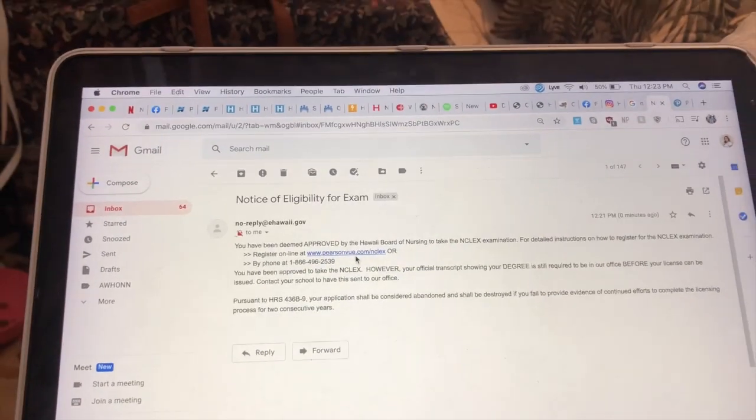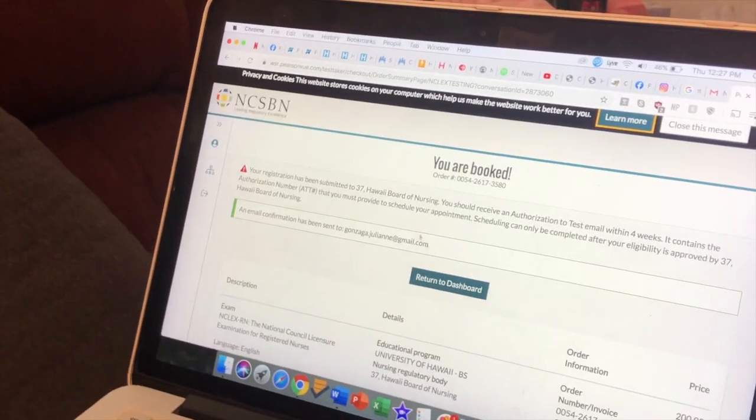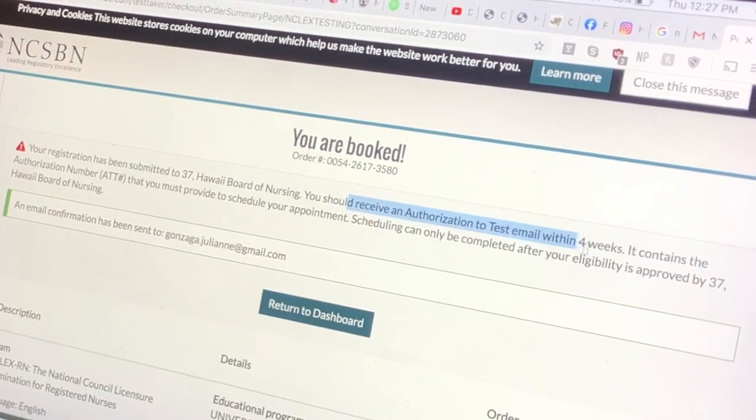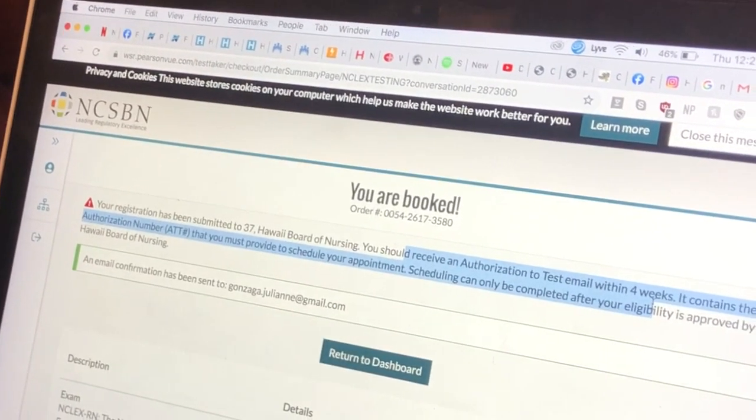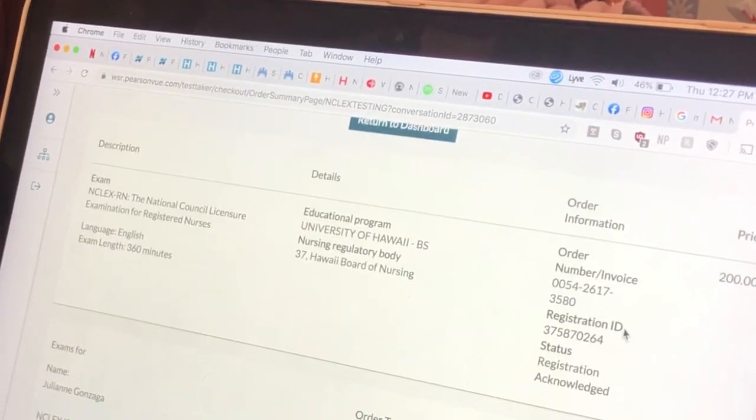On June 4th I got an email from the Board of Nursing — I was super excited thinking it was my ATT. It said 'notice of eligibility for exam' or something like that. I went on the website and paid my $200. But it wasn't my ATT yet, so I was super bummed and really upset, not knowing when my ATT would come — I was like, by the time I get this thing I'm gonna have to take it next year.